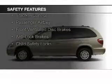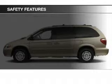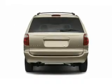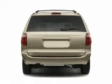Safety was made a priority with these features: traction control, a passenger airbag, front ventilated disc brakes, anti-lock brakes, and child safety locks.